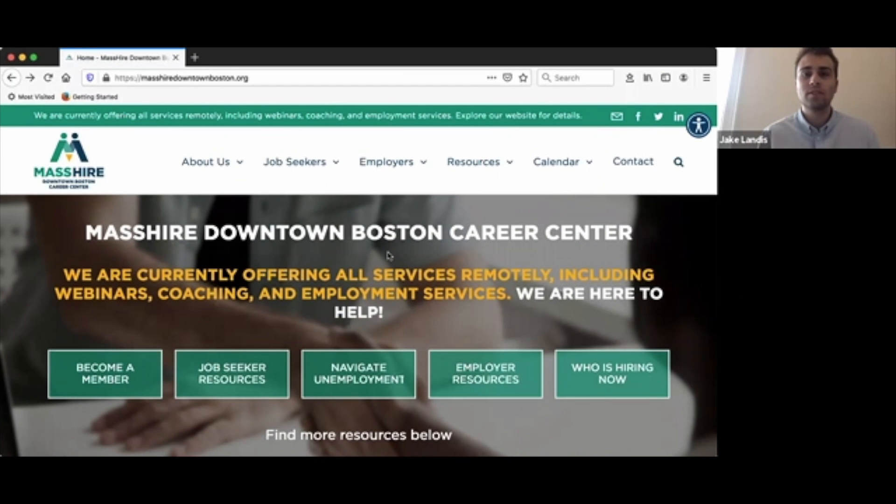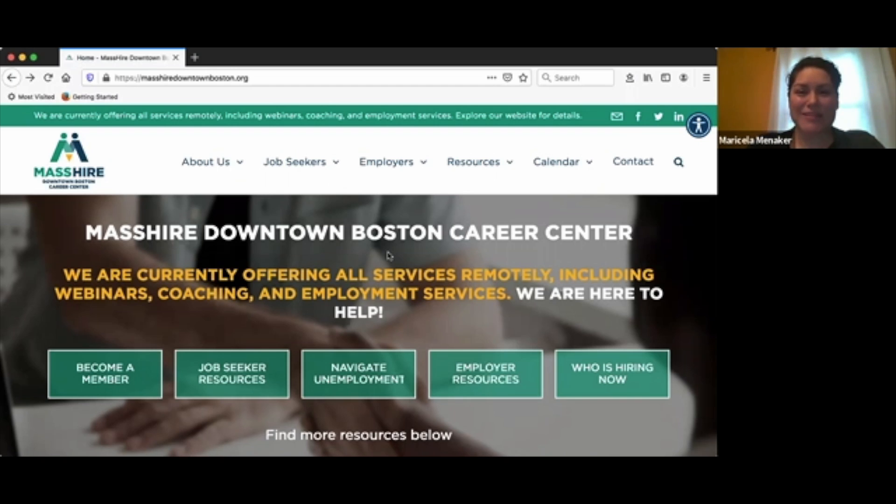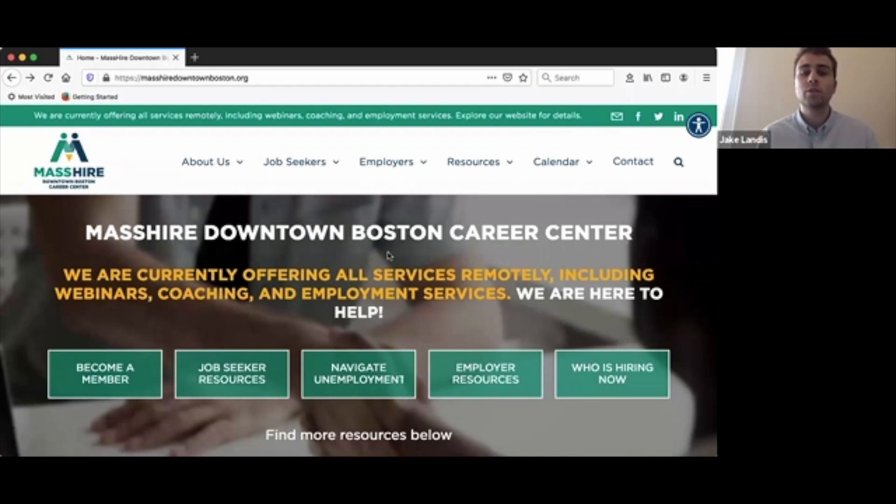Hello, I'm Jake Landis, a Business Services Associate here at Mass Hire Downtown Boston. And I'm Maricela Mennecker, Manager of Employer Engagement. This is a quick instructional video going over our new industries added to our Talent Match Portal.